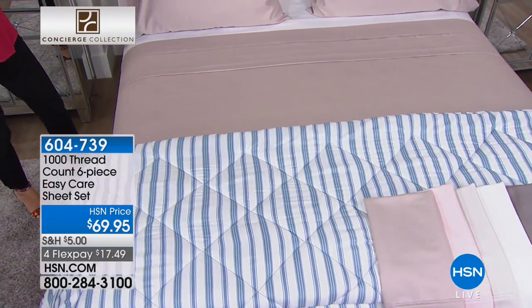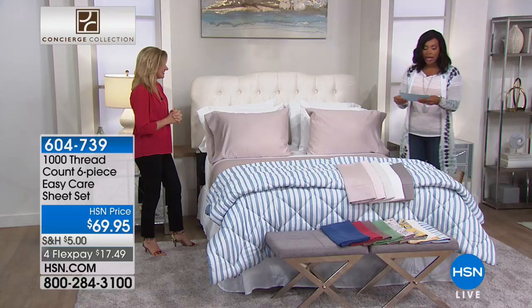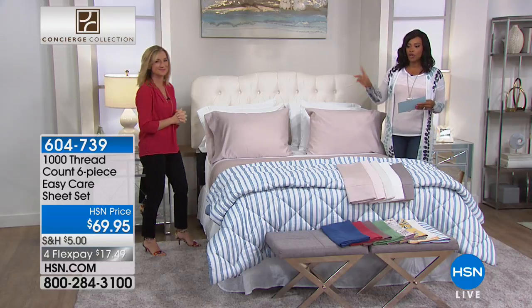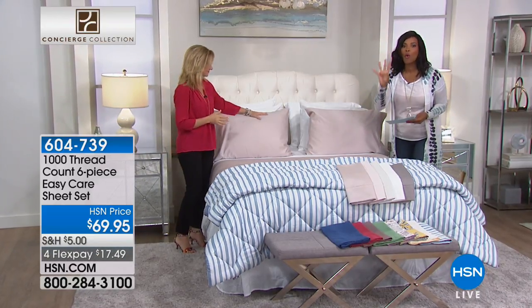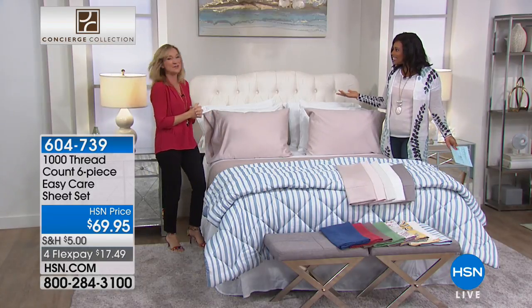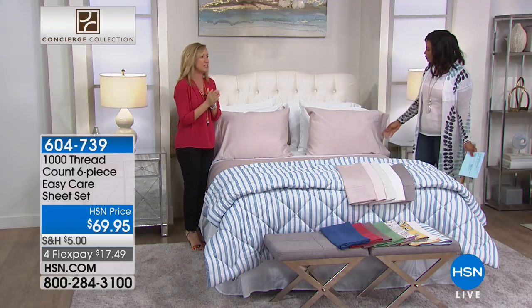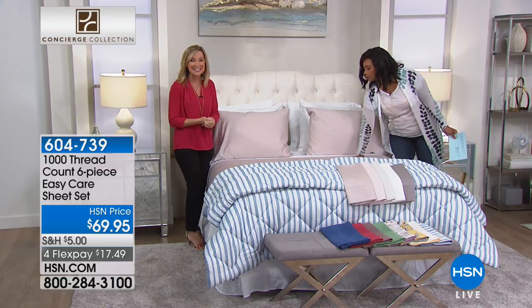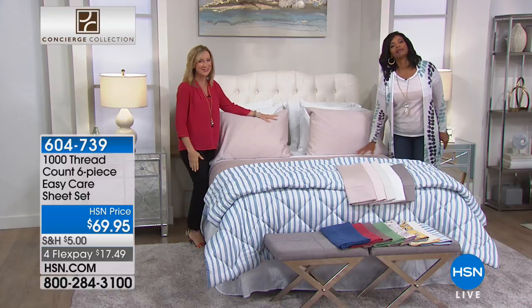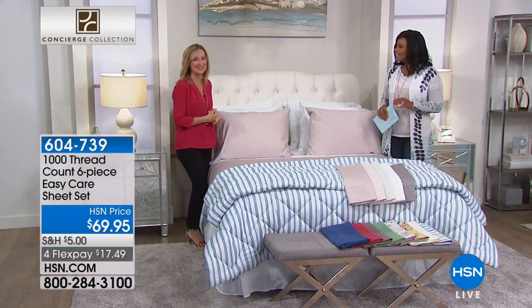It's very rare that we offer 1,000 thread count. It's a luxury level of thread count and it means the sheets are going to be soft, long lasting, and durable, and you are going to feel like you're in a five-star resort every night in your own bed. These are interesting in a few ways — we made these easy care not by adding chemicals but actually by combining fabric. This is 52% cotton and 48% microfiber. People have fallen in love with microfiber because it's so easy to care for, but we still love the natural breathability of cotton.